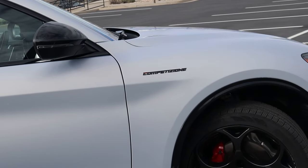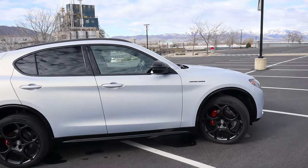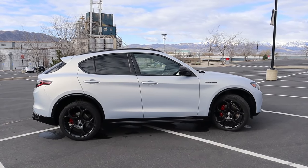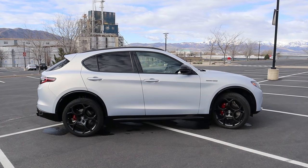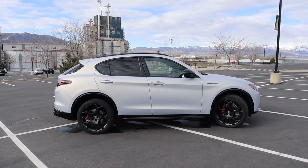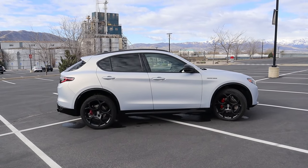Let me talk about the trim levels. This is the Competizione, which is new for 2024 and pretty much the most fully equipped Alfa Romeo Stelvio you can get — the top trim aside from the Quadrifoglio, which is the high-performance version. Below that is the Veloce, also very well-equipped, then the TI, and then the entry-level Sprint. We'll talk about pricing later in the video.